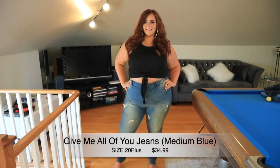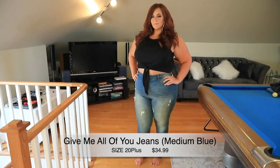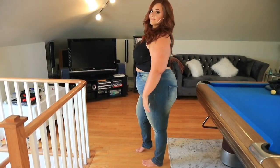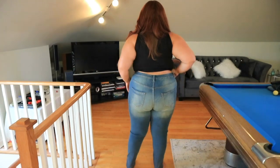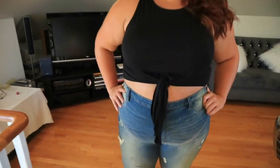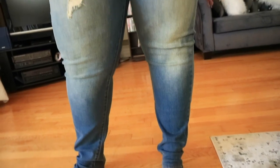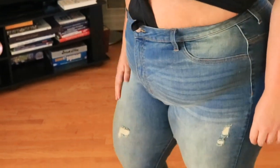These are called the Give Me All Of You Jeans in medium blue, size 20 plus, $34.99 — and definitely size down on these. They're a comfortable fit though, so if you prefer comfort and stretch over a tight fit in your jeans, I definitely suggest these. They're really comfortable and stretchy with nice feathering and distress details. They're a little loose-fitted at the bottom, which is perfect if you like wearing running shoes. This is a size 20 and it stretches so much — I'd even suggest sizing down a couple of sizes.